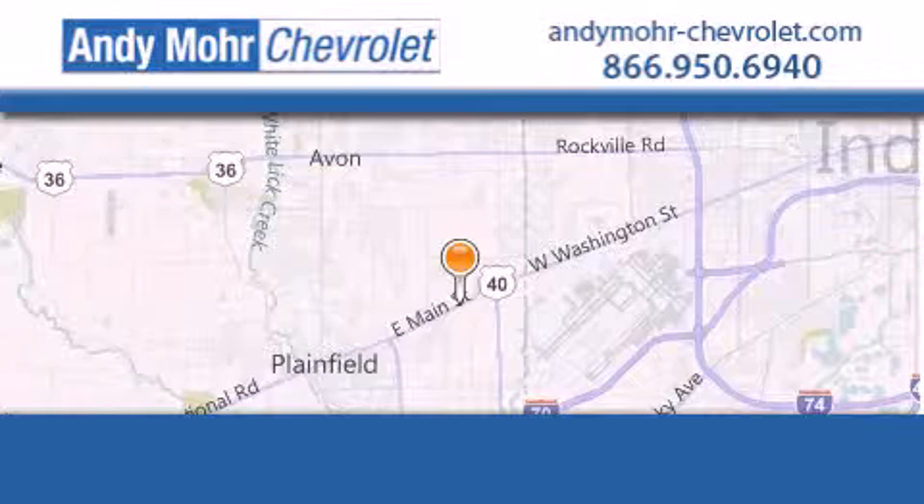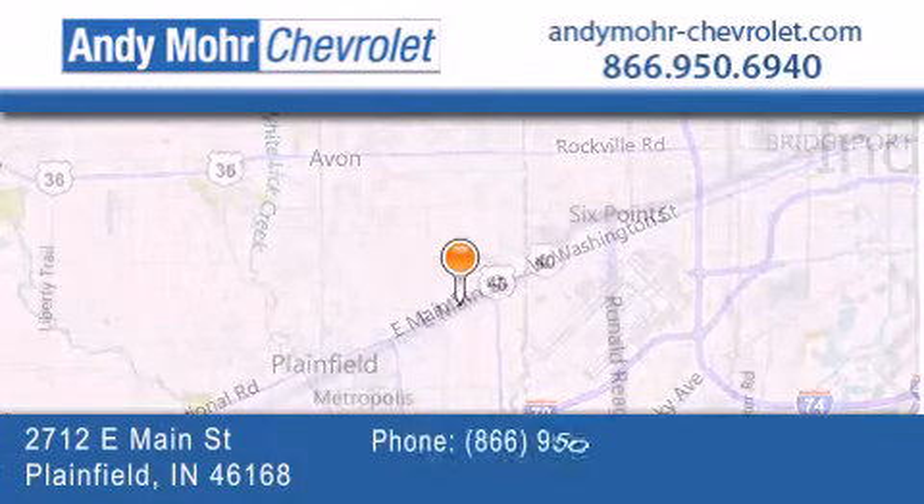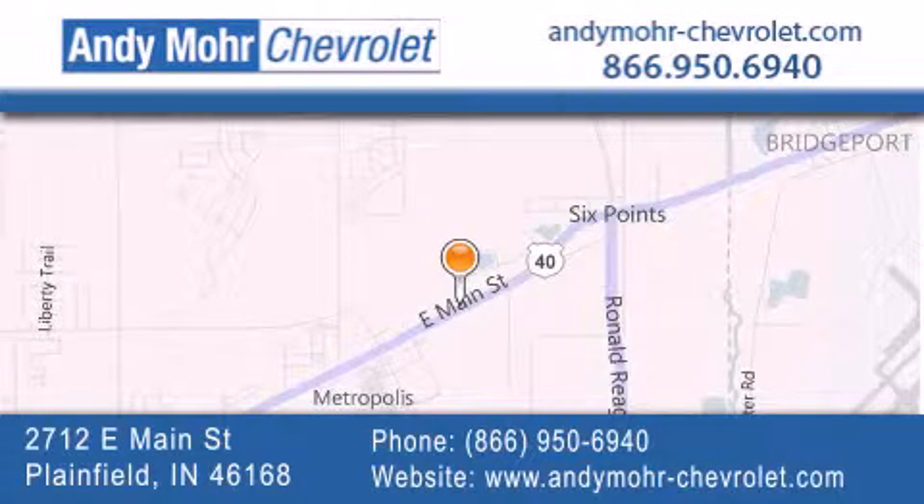Andy Moore Chevrolet is the place to find new Chevrolet cars as well as pre-owned cars in Indianapolis. You can visit our new and pre-owned inventory online. Get new car pricing and receive free no-obligation price quotes. Visit Andy Moore Chevrolet today at 2712 East Main Street in Plainfield, or see us online at andymoore-chevrolet.com.